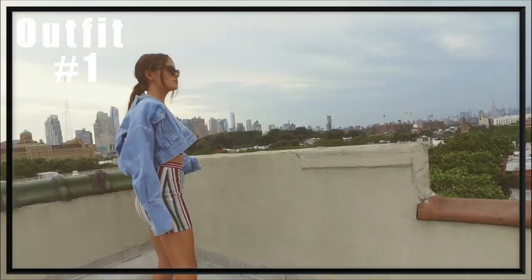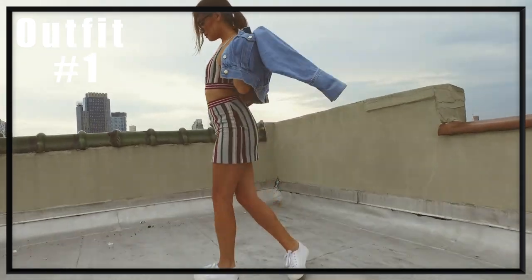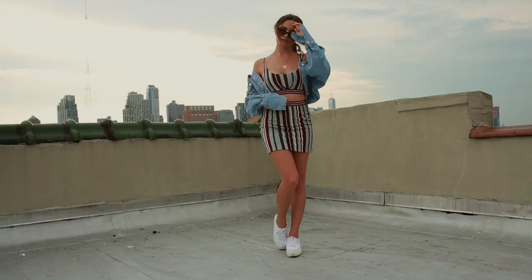Okay hi guys! I'm jumping right into the video and starting off with outfit number one. All of the outfits you're going to see are stuff that I would wear on a day-to-day basis. I just love all of them so I really hope you guys do too.